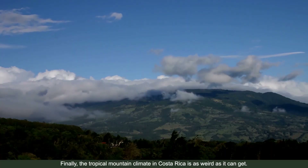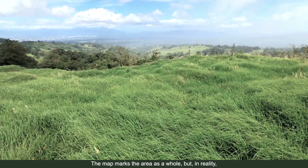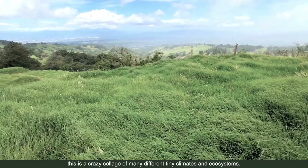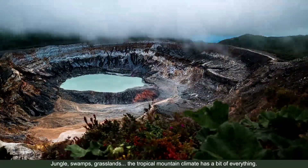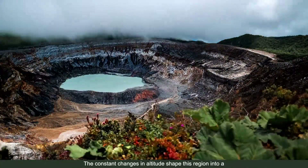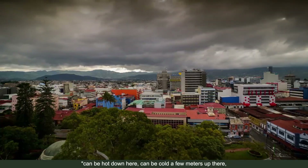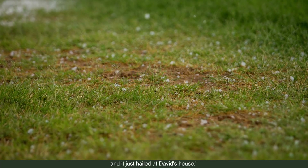Finally, the tropical mountain climate in Costa Rica is as varied as it can get. The map marks the area as a whole, but in reality this is a crazy collage of many different tiny climates and ecosystems — jungle, swamps, grasslands. The constant changes in altitude shape this region: it can be hot down here and cold just a few meters up. I have a cactus growing in my backyard, and it just hailed at David's house.